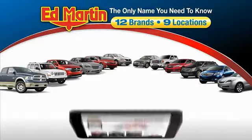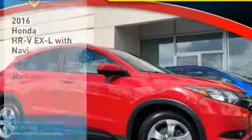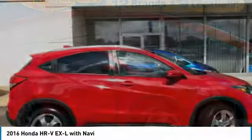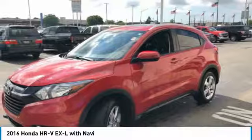Thank you for clicking our video. You can also shop over 4,000 more cars and trucks online at edmartin.com. Looking for the right vehicle? Check out the 2016 Honda HR-V. The HR-V has a good-looking exterior with a clean design.